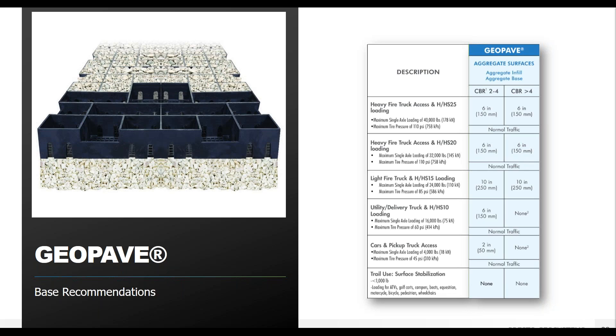The biggest factor in determining base layer depth is the strength of the native soil, expressed as the California bearing ratio, or CBR. The higher the ratio, the stronger the soil. The GeoPave aggregate system is strong enough that even for the highest AASHTO HS25 load ratings — fully loaded emergency vehicles, concrete trucks, dump trucks — there's only a six-inch total base depth requirement, compared to up to 14 inches or more for traditional concrete or porous asphalt. You can always add more depth to store more stormwater during a storm event.